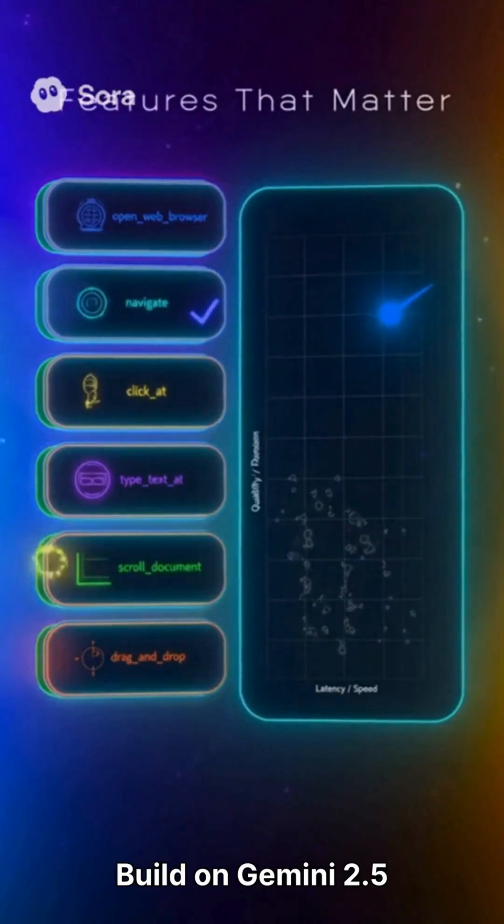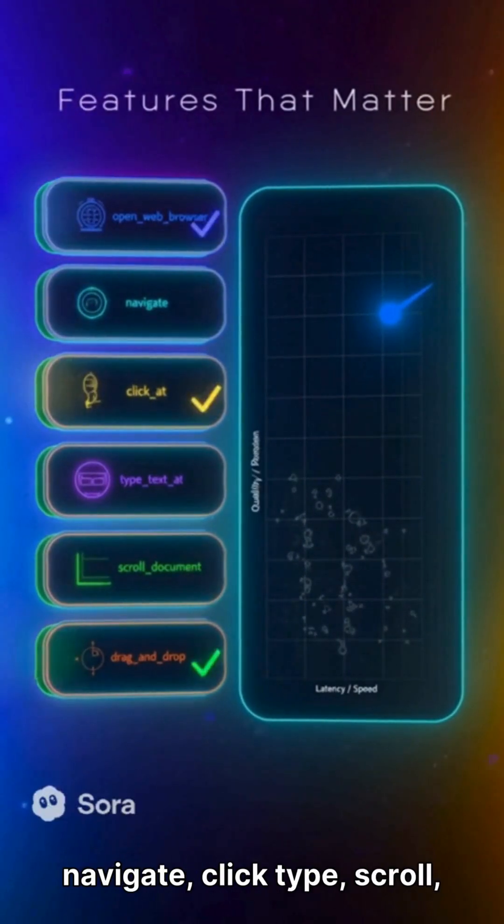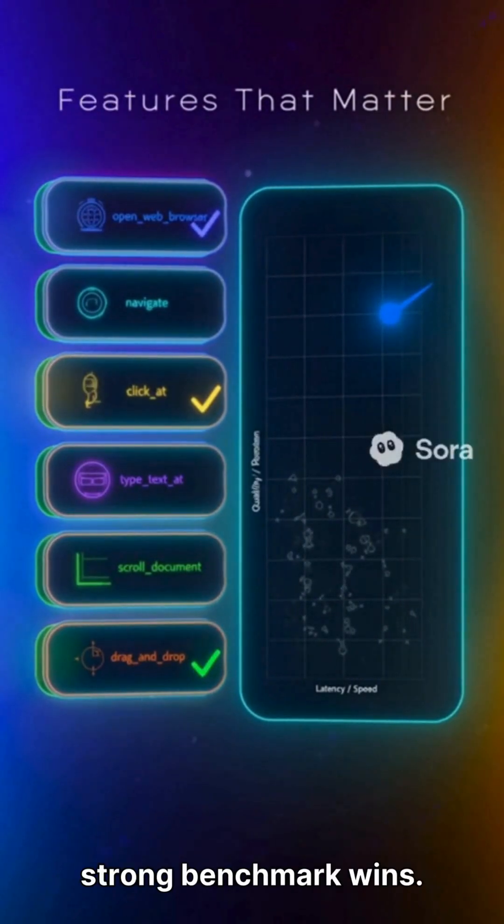Built on Gemini 2.5 Pro's vision and reasoning. Fixed action set: open, navigate, click, type, scroll, drag. Parallel calls, normalized coordinates, low latency with strong benchmark wins.